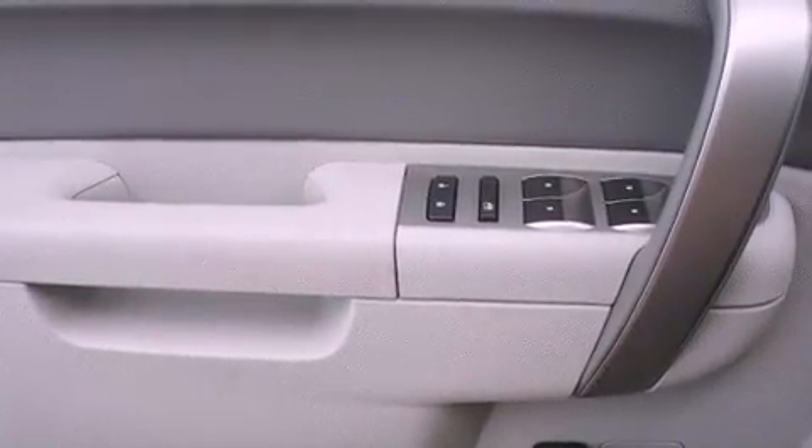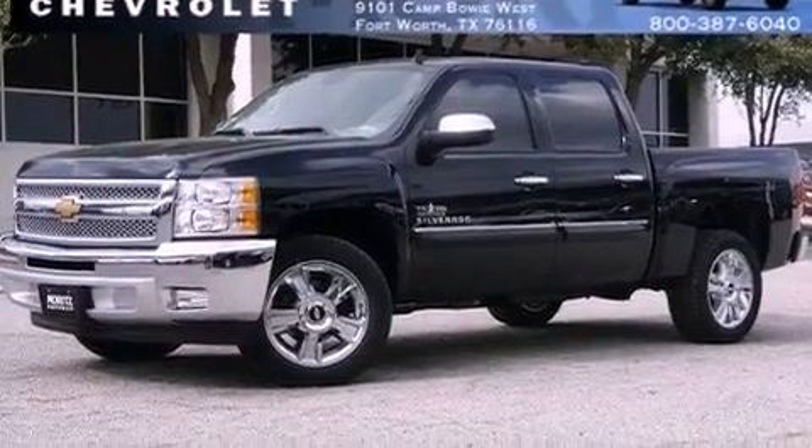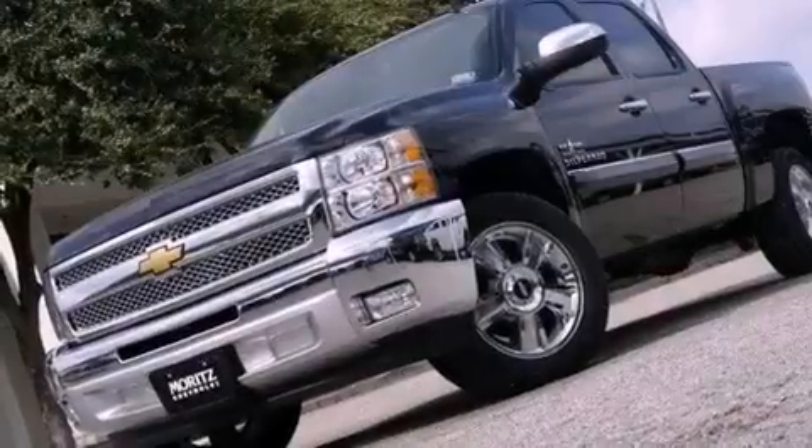An anti-lock braking system, heated side view mirrors, and the lift assist tailgate has counter weights which help to lower and raise it, requiring less effort on your part.